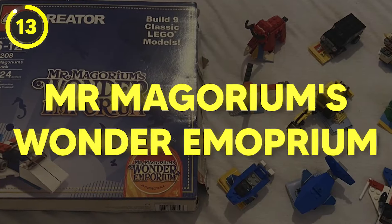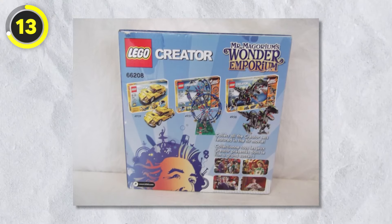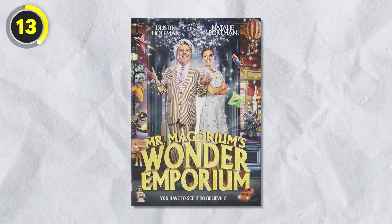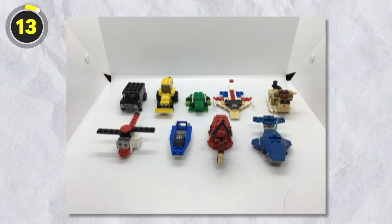Number 13: Mr. Magorium's Wonder Emporium. Next up is a Lego set of Mr. Magorium's Wonder Emporium — quite the tongue twister, but it's based on the movie released in 2007. The set had 323 pieces that join together to make six different builds. Super fun.